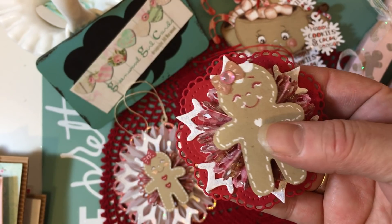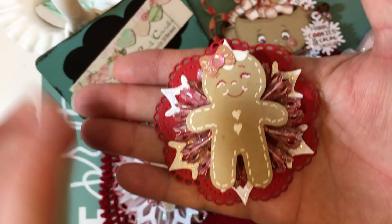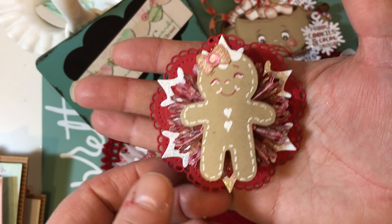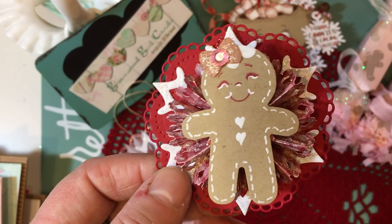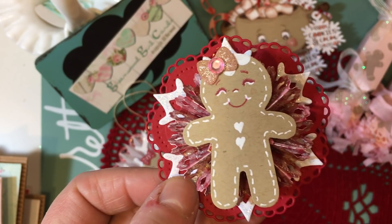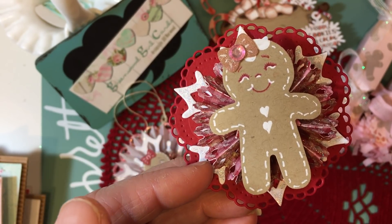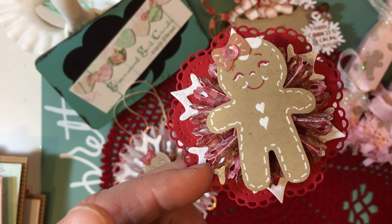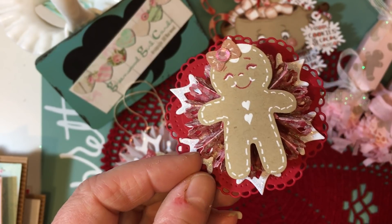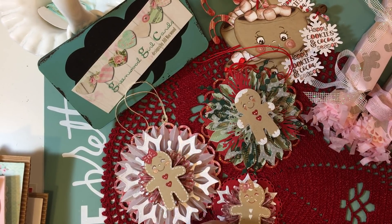Here's one last one — this is what I call a package topper. You would just put this on top of a small box and then add a tag to it, your to-from tag. This is again the Stampin' Up Punch, which was on clearance in their clearance area — I got it a few weeks back and I've been using it all the time. This has just turned out really, really sweet. I love doing these little bag toppers and different things to decorate packages at Christmas.